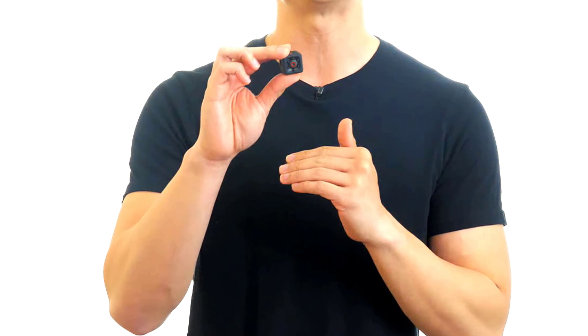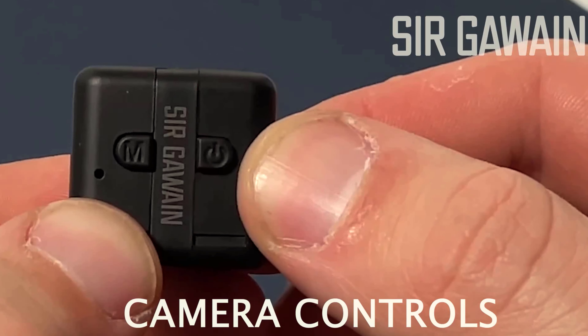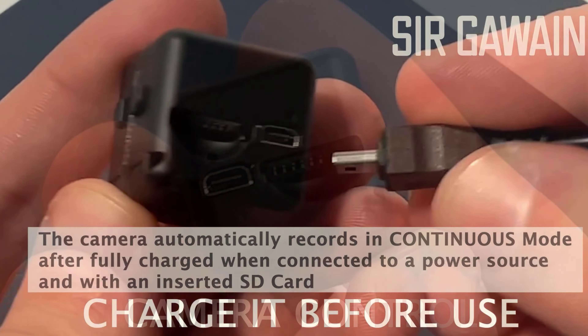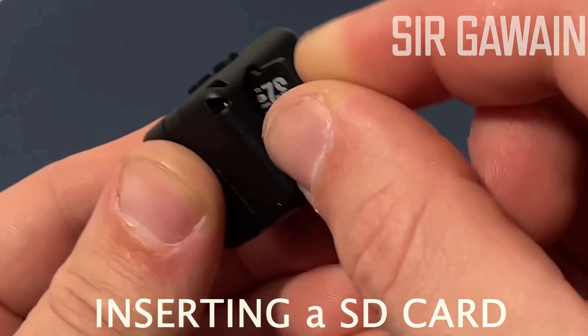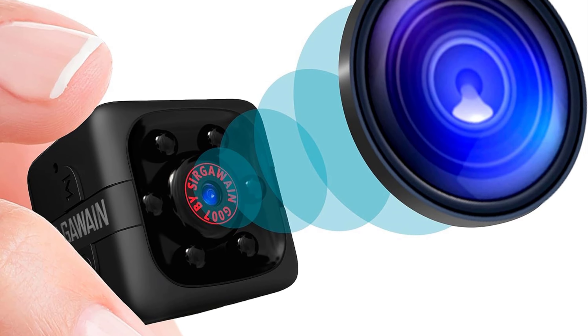Don't worry about missing any action. Our HD day and night vision ensures you never miss a beat, even in the dark. With motion detection and recording, this little gadget is always on the lookout for suspicious activity. And with 60 minutes of battery life, you can rest easy knowing you're protected. Upgrade your surveillance game with the 2023 Spy Camera — it's time to become the ultimate spy.